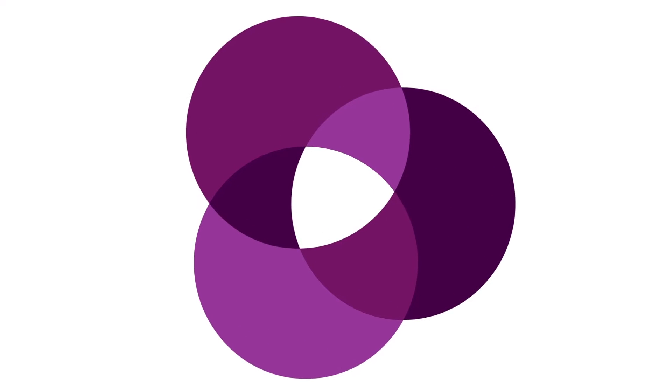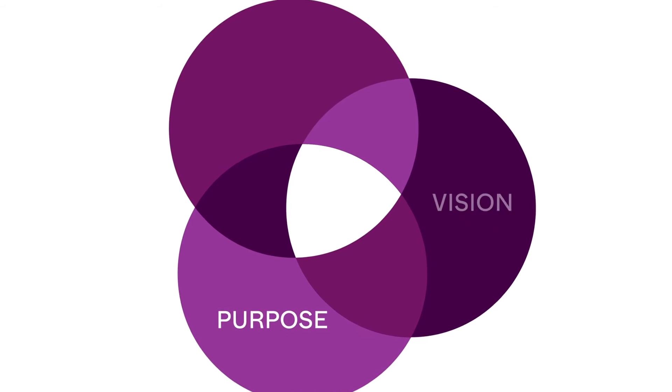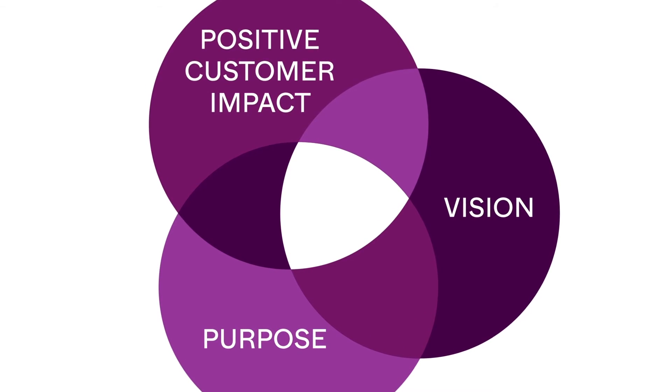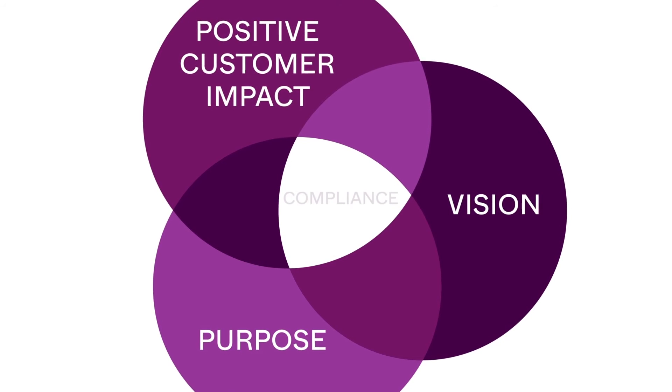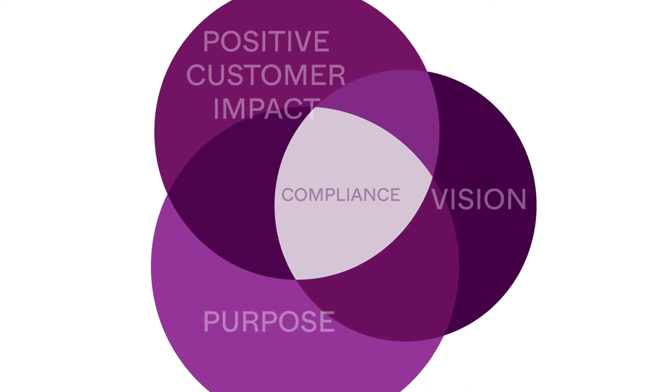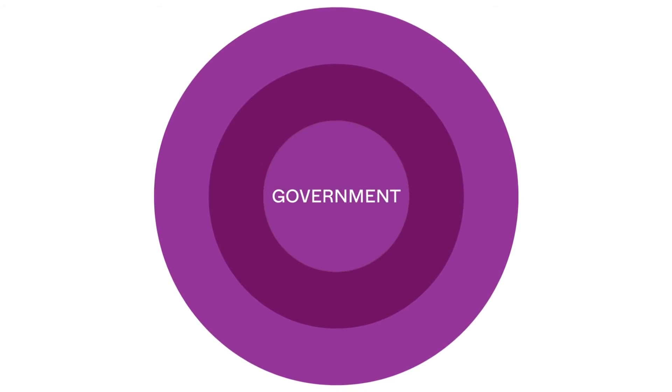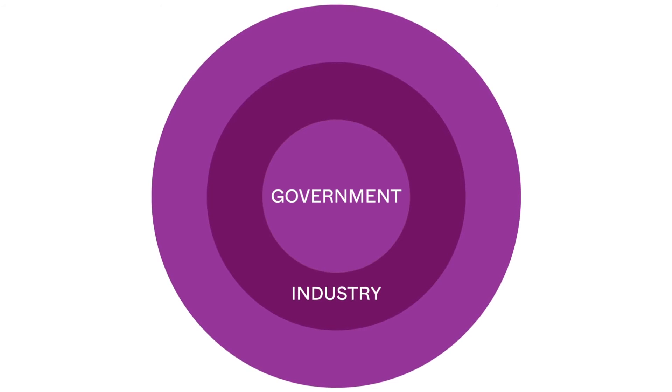We consider which of these opportunities fit with our purpose and vision, and to make the greatest positive impact for our customers. The most important opportunities here are usually compliance updates. Our team must address these first, so our customers can remain compliant, stay up to date with forever improving industry standards and focus on helping their patients.